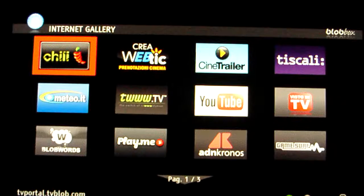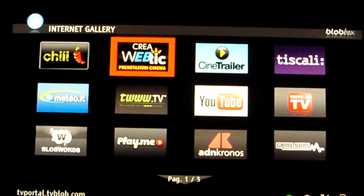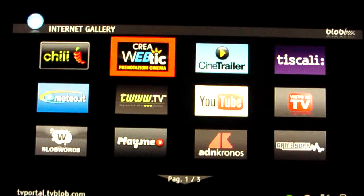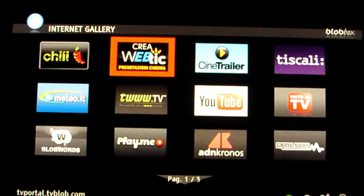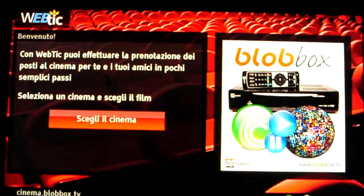Back at the portal, I can choose another application. The last one I'll show is an application which is not video-centric — it's a way to book cinema tickets, transforming the TV into a living room multimedia terminal.